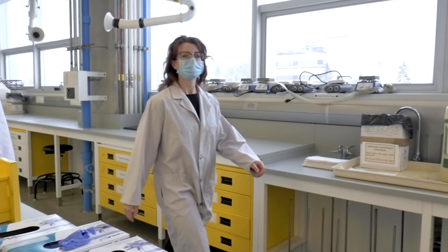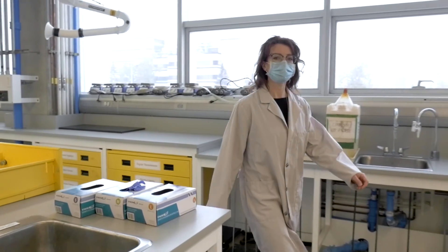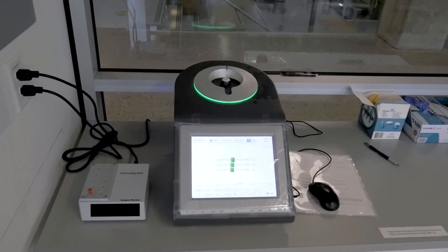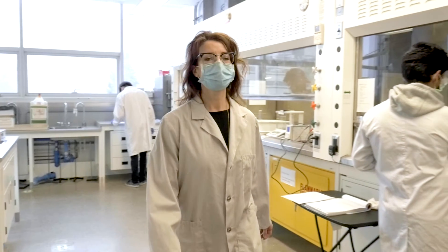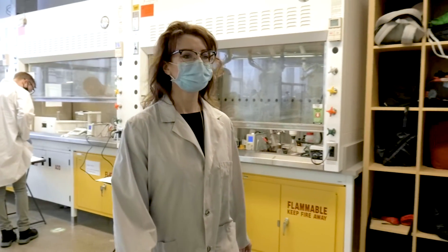We wanted the undergrad students to have a hands-on experience using NMR instrumentation. The model we're using from Nanalysis is the 60 Pro, and we actually have two different models. One instrument is tuned to Proton and Phosphorus-31, and the second model is tuned to Fluorine-19 and Boron-11.